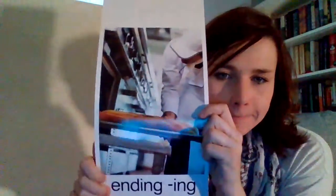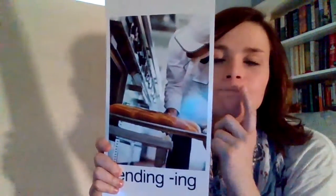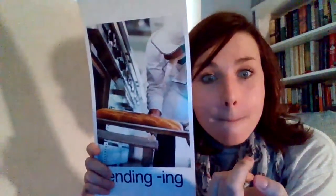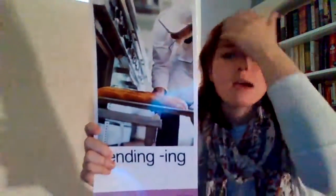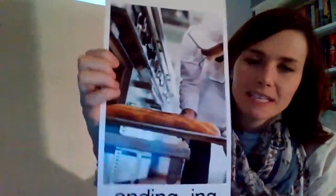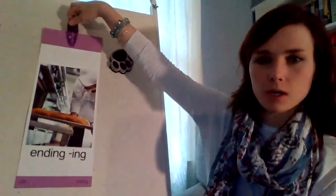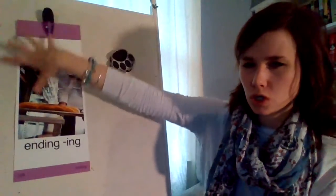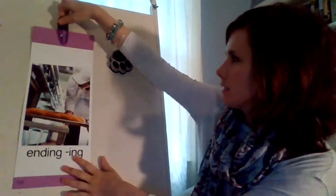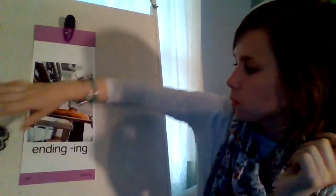What do you think this could be a picture of? Baking. Say it — baking. The chef is baking bread. So we have baking. I'm going to write the word bake, because we're doing magic E words and now we're adding an ending.